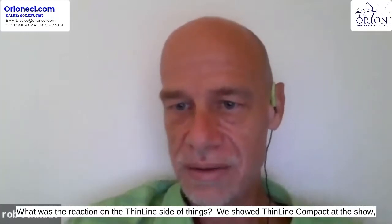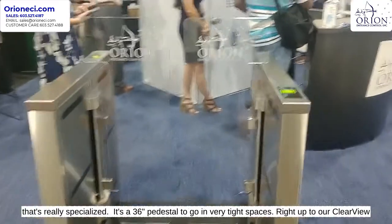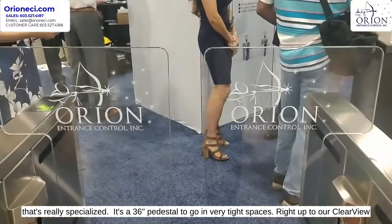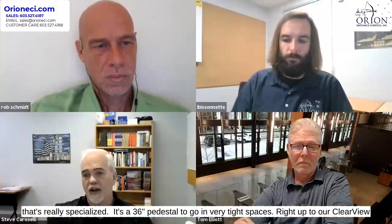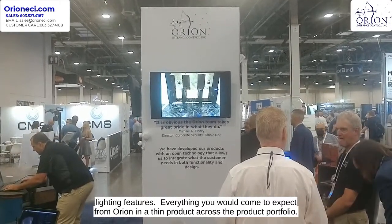We showed ThinLine Compact at the show, which is our shortest, kind of a specialty product. What we're going to be showing going forward is the whole ThinLine family — ThinLine, which is our standard length pedestal, ThinLine Compact, a 36-inch pedestal for very tight spaces, right up to our new Clearview product: ThinLine Clearview and ThinLine Clearview Extended with special lighting features. Everything you would come to expect from Orion in a thin product across a product portfolio.